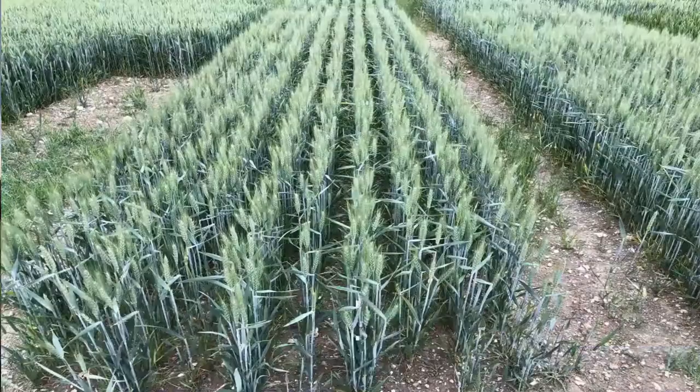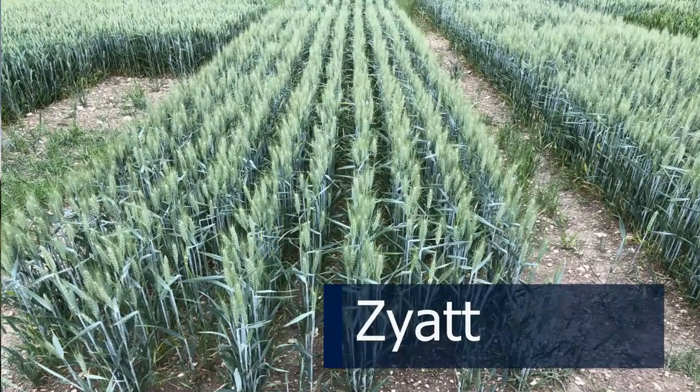A third Group 1 variety is KWS Zayat — a very good variety, quite good as a second wheat with a big hectarage these days. But do watch the yellow rust; it seems to be breaking down quite severely to yellow rust.